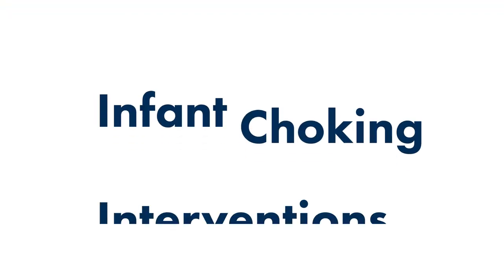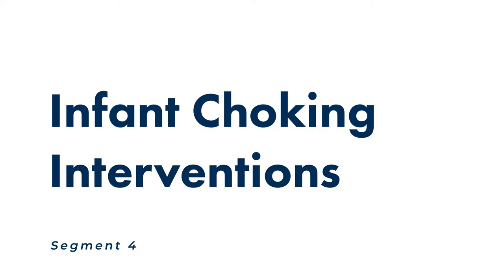Welcome to segment four where we'll be covering infant choking interventions. Choking is a leading cause of death in infants. Infants' airways are extremely narrow and the diameter of the airway can be compared to a drinking straw.